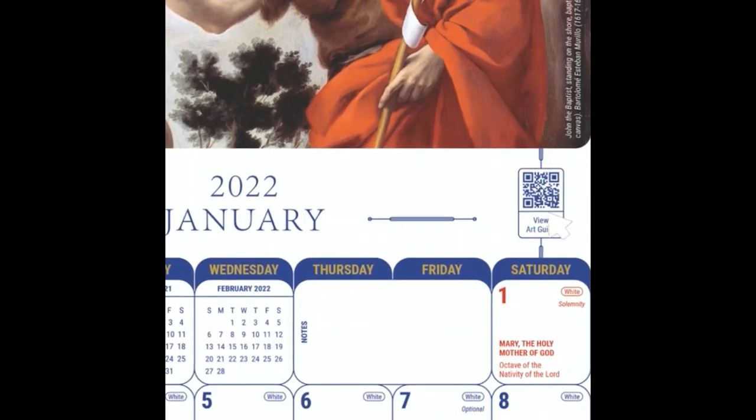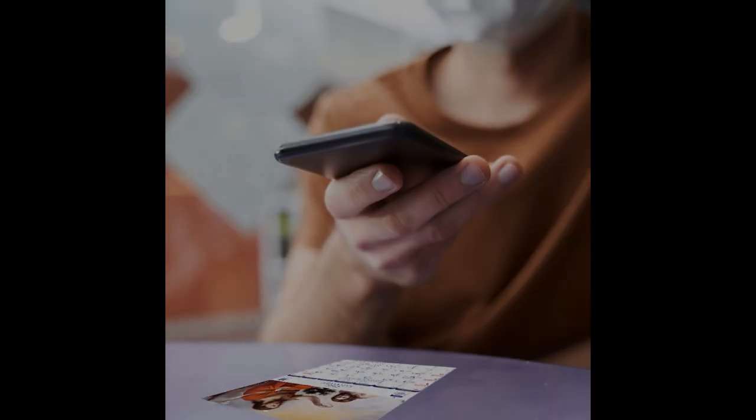Using the QR Codes is simple. Take your smartphone or device and use a QR application to scan over the codes in the 2022 Columban Art Calendar.